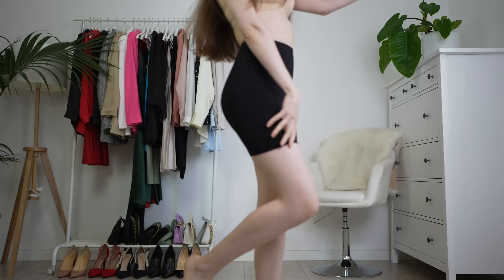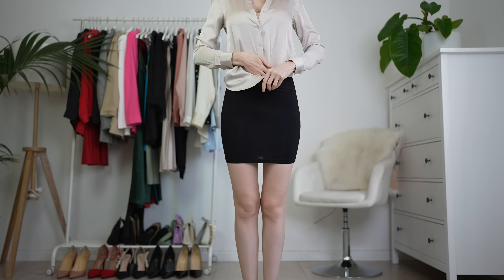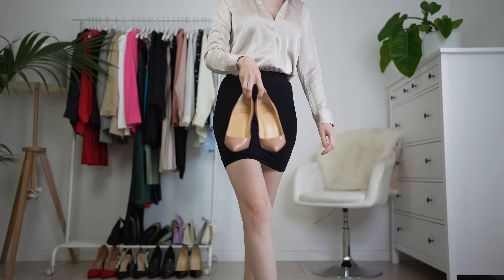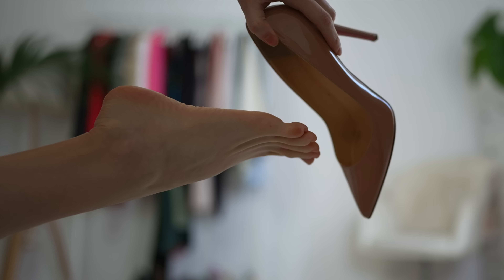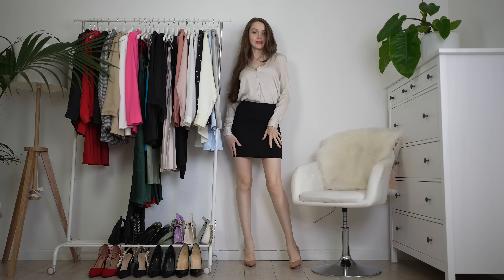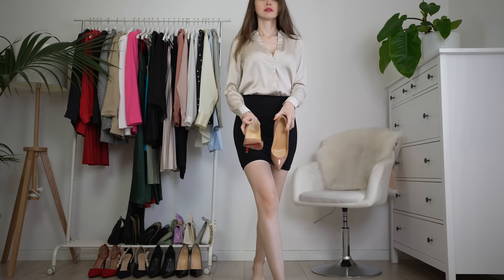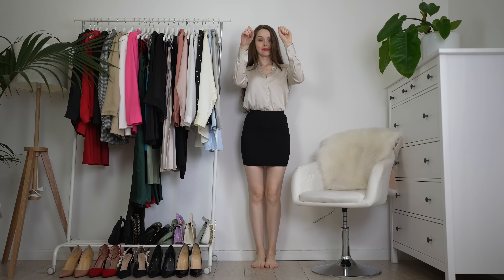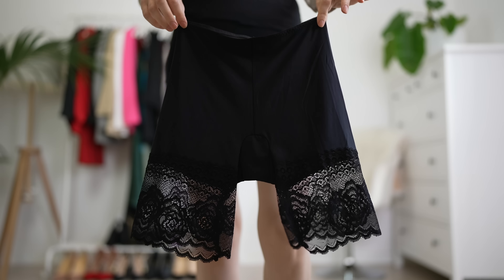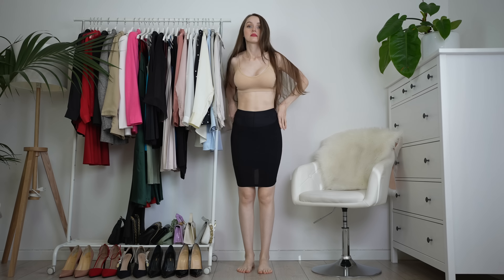Now let's get back to our Joy Shapewear. First of all, what is shapewear and why should you get it? Shapewear is usually a women's tight-fitting undergarment designed to control and shape the figure. Basically, shapewear helps your outfits look better. It doesn't do anything extreme — it's not gonna change your body completely. It's gonna help your body look even better than it is, because everybody is beautiful.